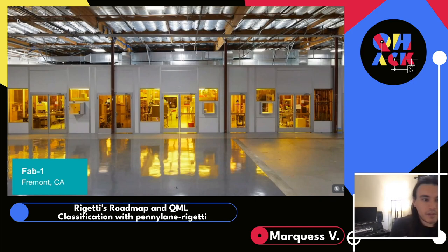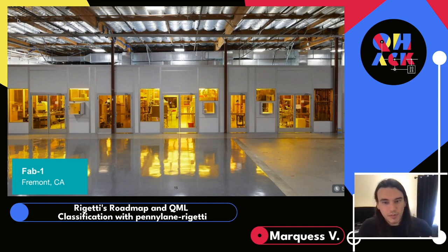This is an image of our fab based in Fremont, California. We have control of our own production, which really lets us greatly reduce the lead time needed to produce new hardware. This enables us to rapidly build, test, and iterate on designs and build better quantum chips faster.